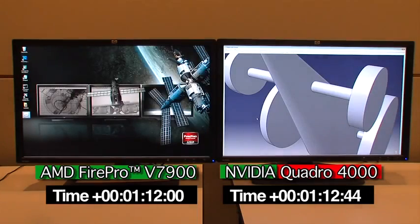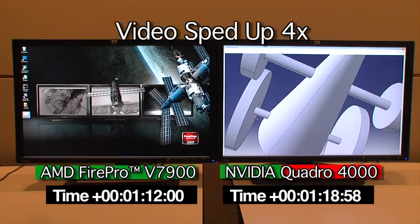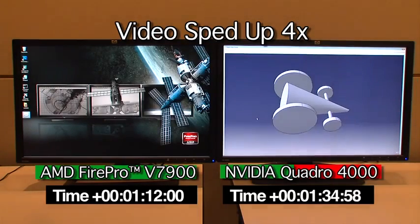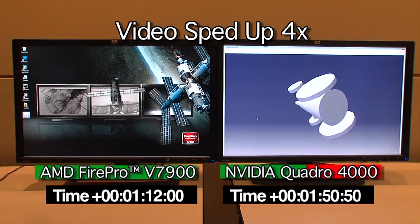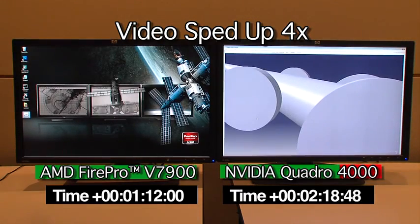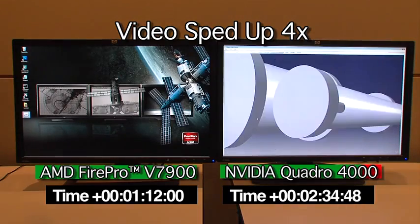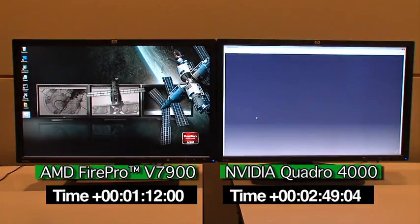The AMD FirePro card has completed the CATBench test sequence, but it looks like the Quadro card still has a ways to go. And the last test.